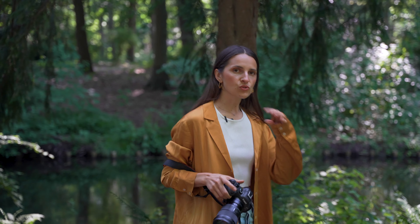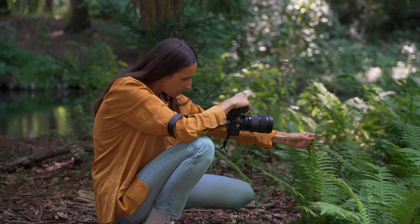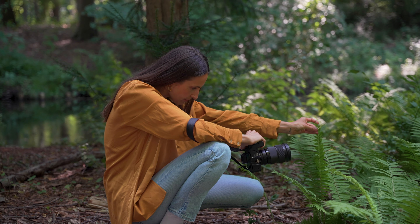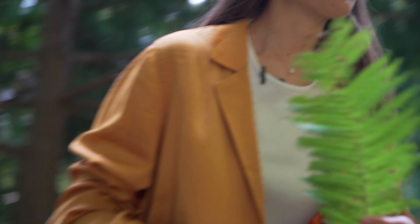Another thing I love to do is to add to the composition of a picture. I like to add an element, and because we have this fern, I will place it in front of my camera and I'm going to add some composition to the existing frame. I'm going to take this one — this one was already ripped.